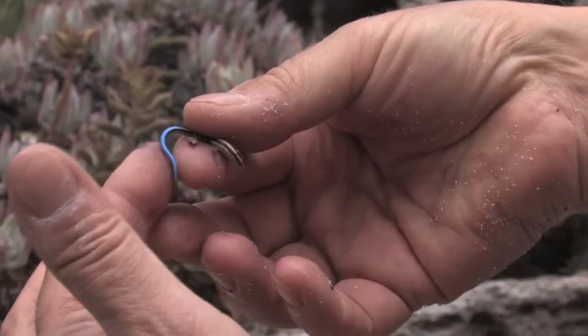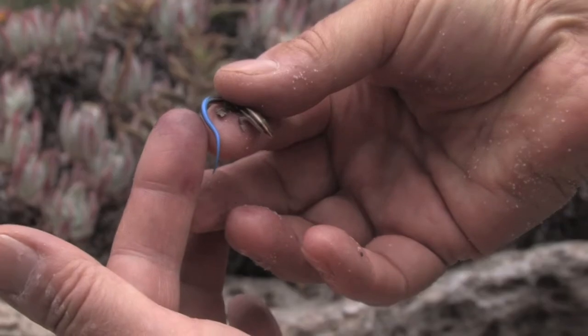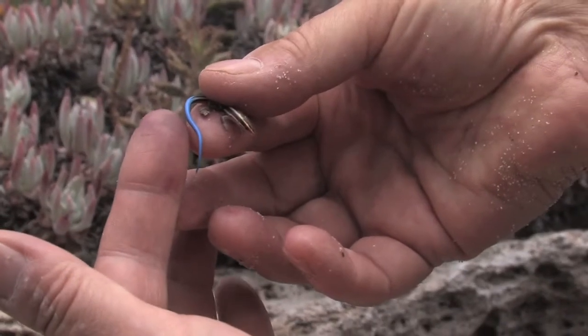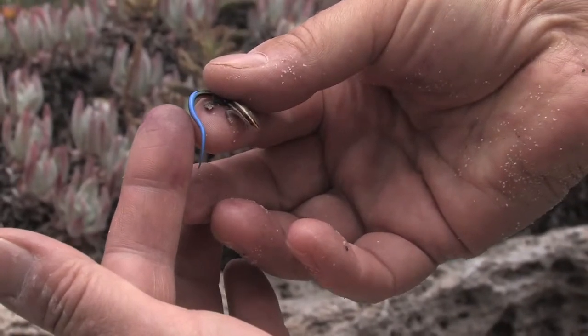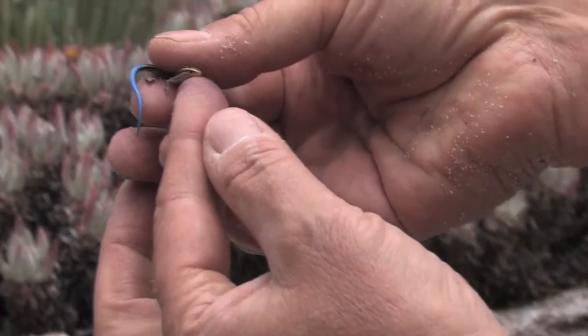This blue tail is something they don't keep throughout their life — it's something they lose as they get older. They don't get very big; they're probably only about five or six inches long total when they become adults. But this is a little baby here, probably just recently hatched from the egg.